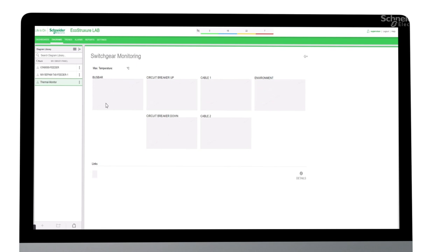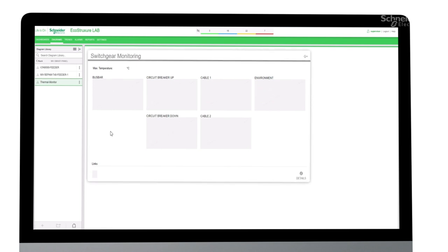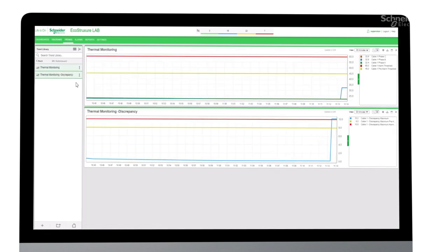You can monitor the temperature status for each equipment type, and then drill down to the individual sensor to pinpoint problem areas. You can also trend temperature using historical or near real-time data.